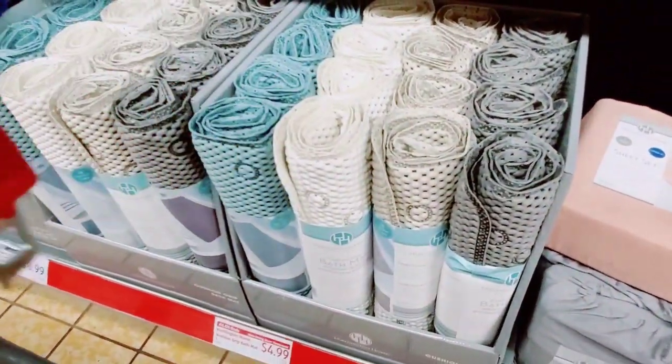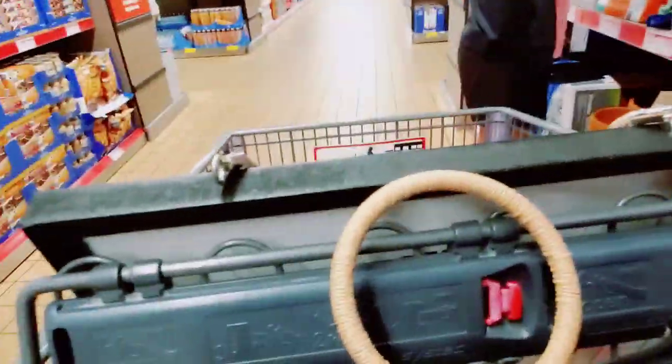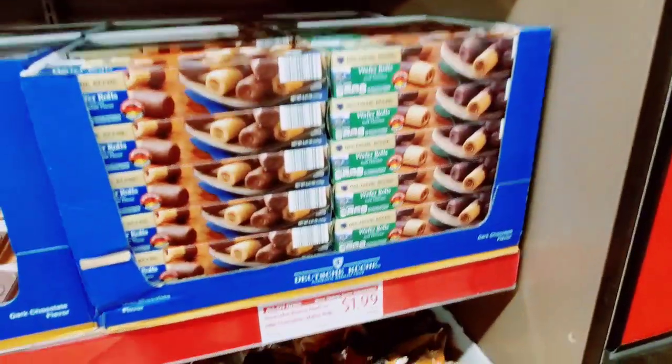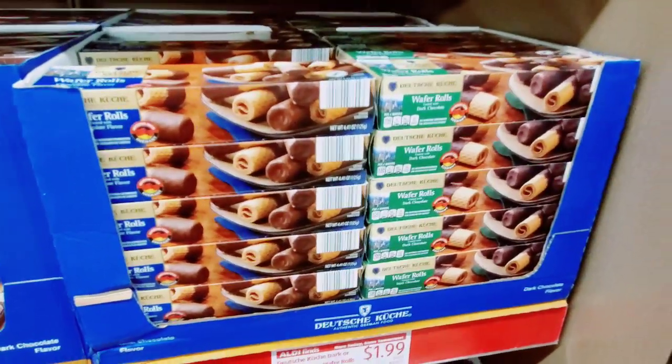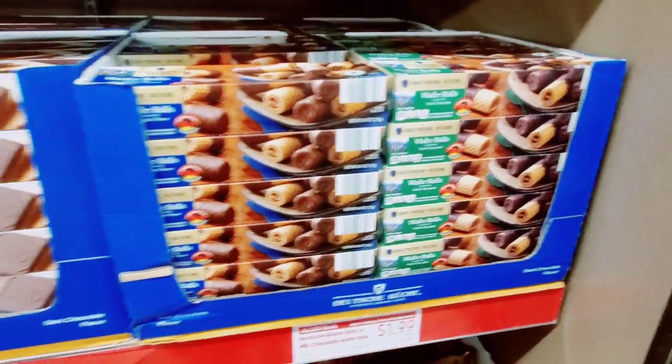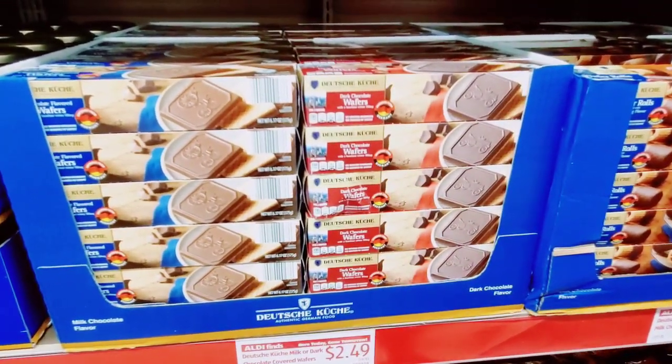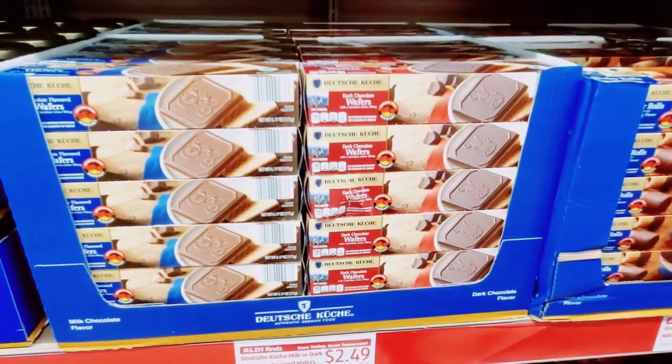The backpacks are $4.99. And here are the milk chocolate wafer rolls for $1.99. The milk chocolate or dark chocolate covered wafers for $2.49.